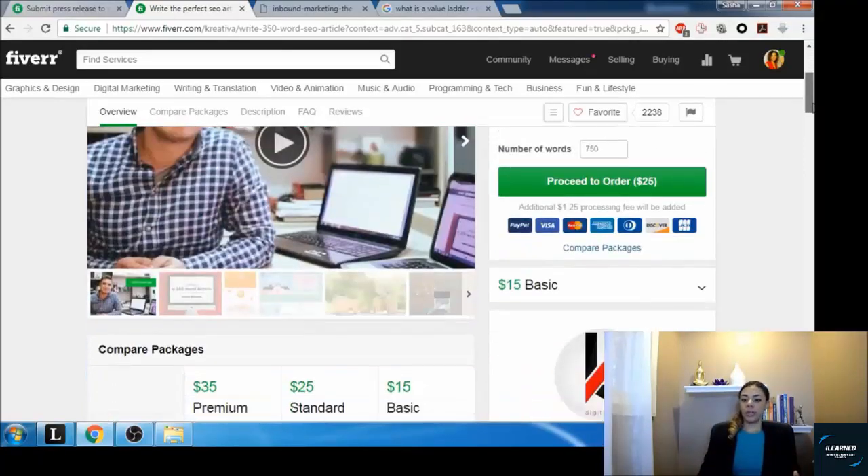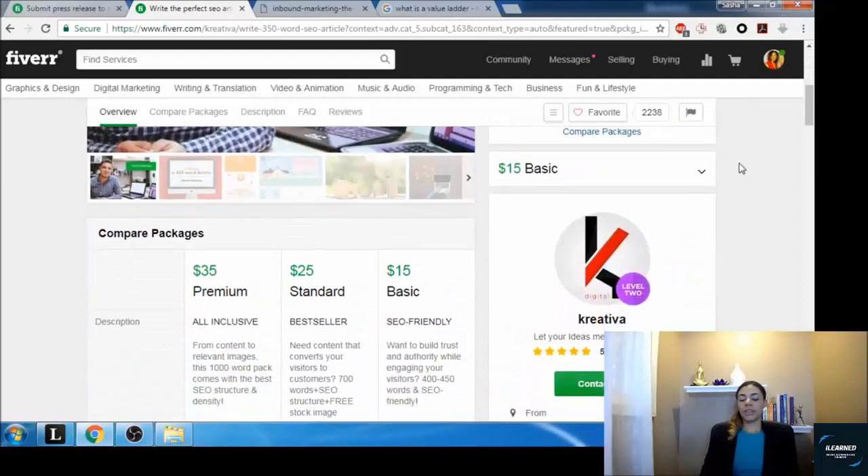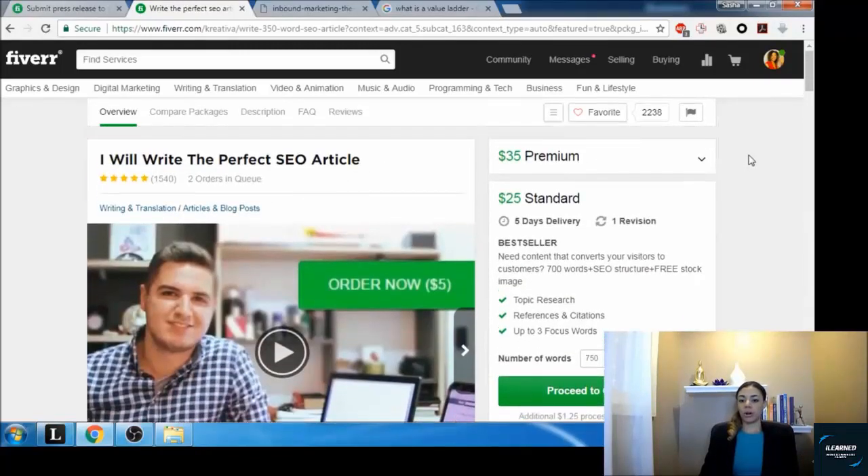Keep your price points in mind and do your research. As I showed in earlier videos, research the best-selling gigs to see what's selling well, how they word it, how they package their gigs — then success-hack them and copy what they're doing. That's the value ladder on Fiverr in a nutshell: simple, easy, and straightforward. You only have three tiers — basic, standard, and premium.